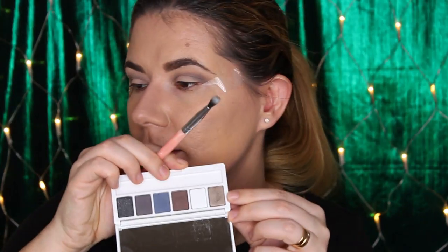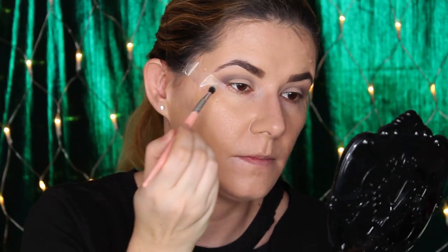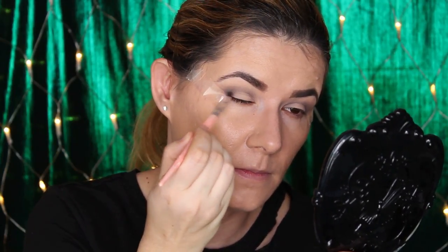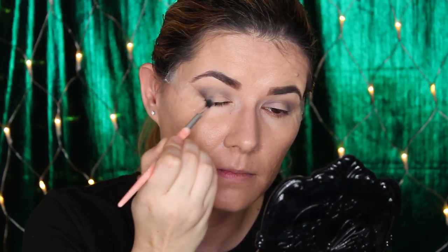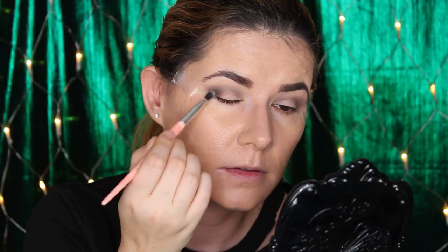This is number seven precision crease brush and I'm going to take this shade here. This shade didn't really want to show on my eyes — maybe because I have the darker shades in my crease — but I'm going to take this one instead with the same brush and go over the same place. It's much better if you pack it on and then blend.